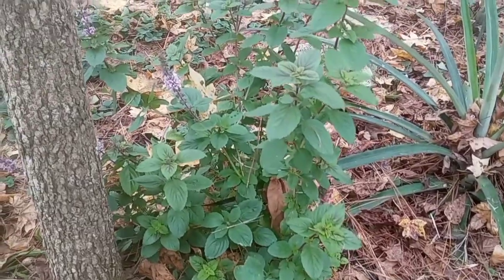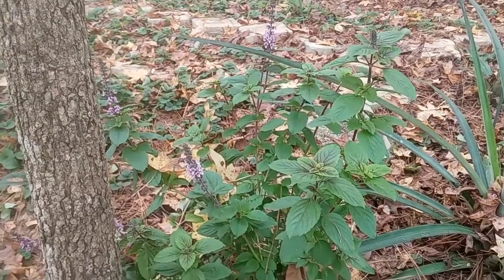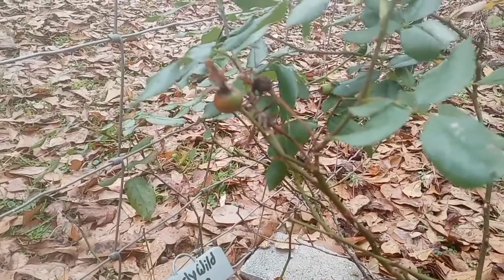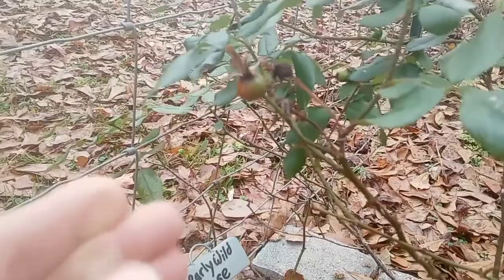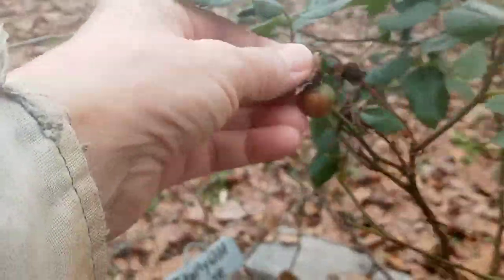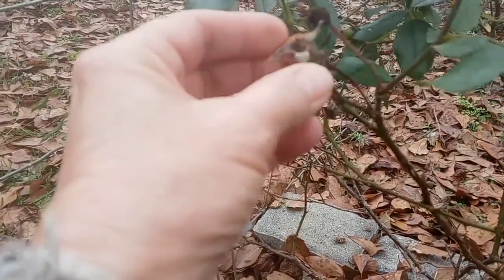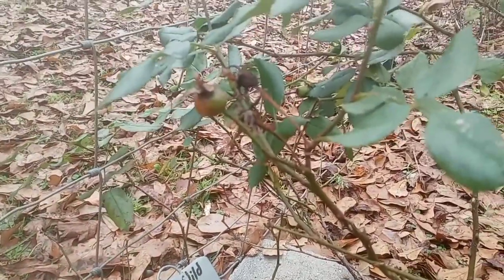And the African basil is in bloom. And really this is the last thing — it looks like I'm finally going to get a rose hemp. That'll be my first one if it lasts.